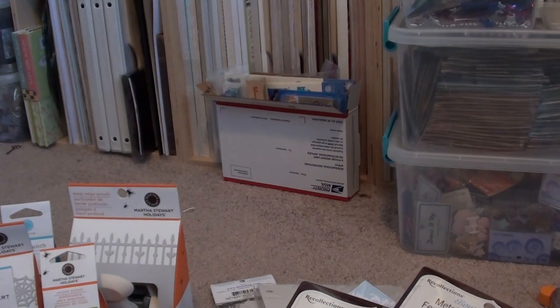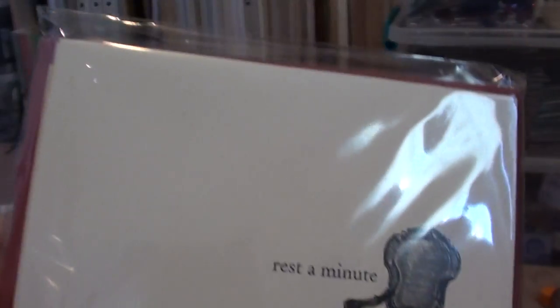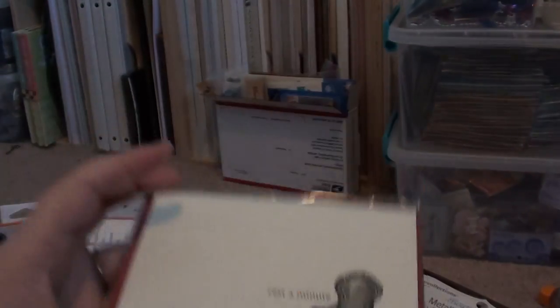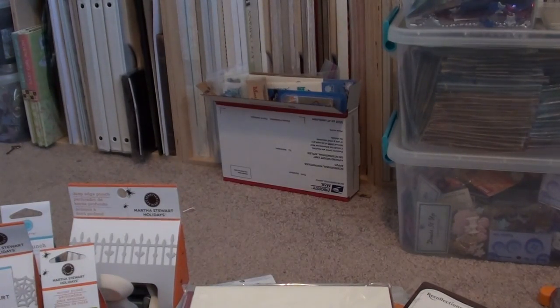I also picked up one of these cards — it says Rest a Minute. Honestly, if you haven't picked up this collection in the dollar section, I would really go look for them. I have a ton of Michaels near me and they're getting pretty scarce — I'm hardly finding anything even after going to several Michaels.